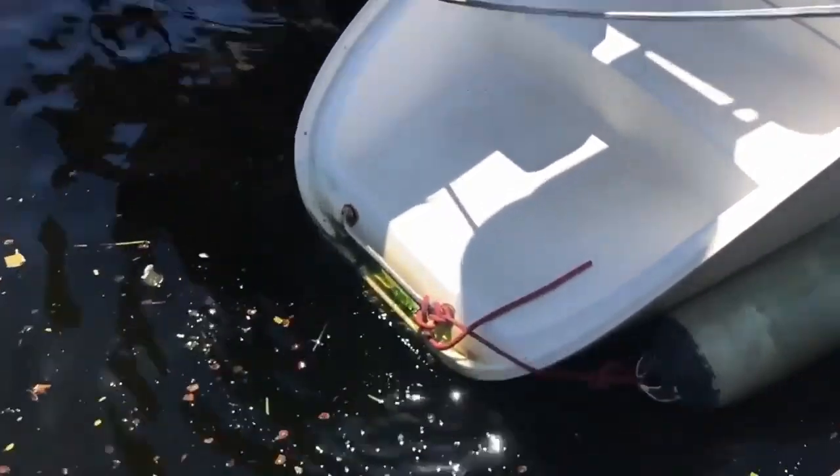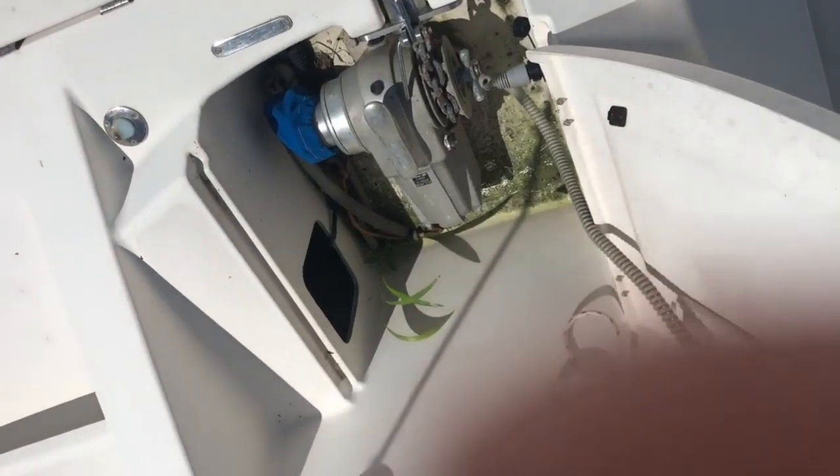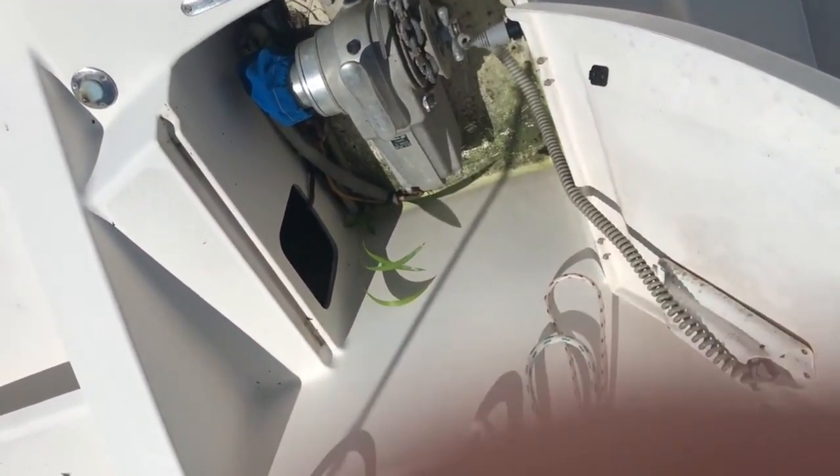See the boat squatting in the water, scum forming, a plant growing in there, varnish lifting up — which to me means water intrusion. Again, I'm not trying to pick on Leopard here. Plenty of brands large and small are guilty of missing the same optimizations that they missed back in the day.